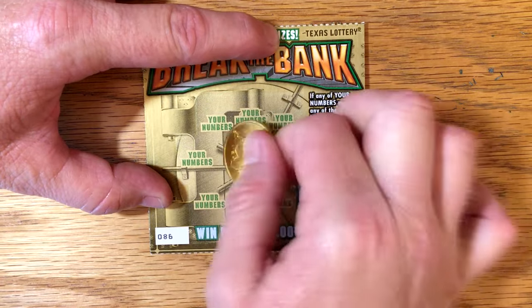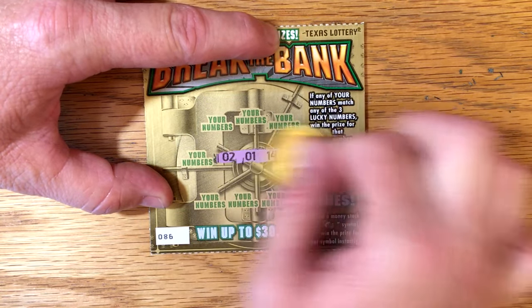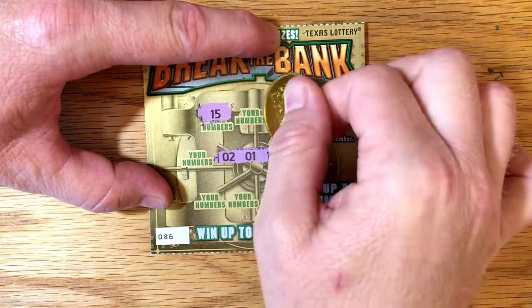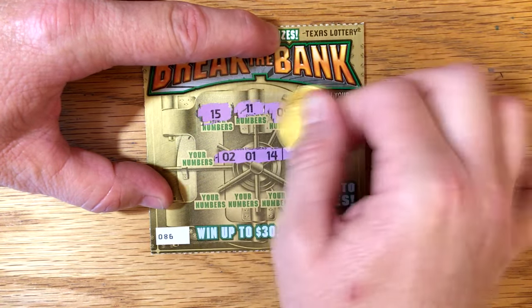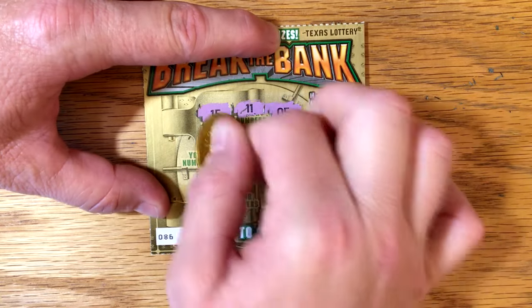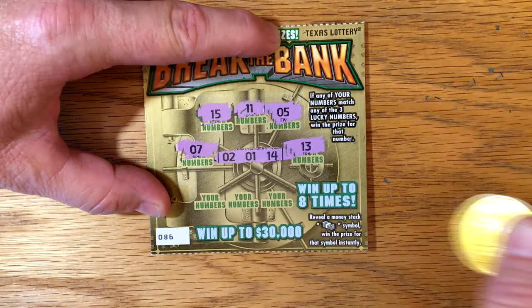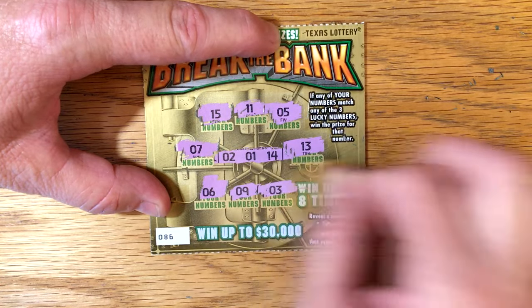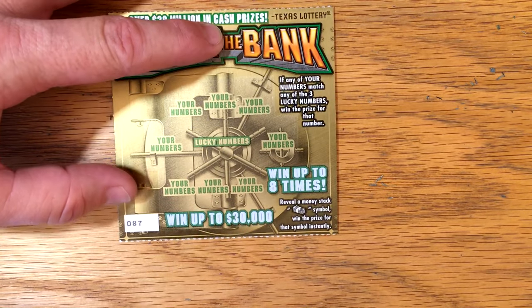Let's go to number 86. We've got 1, 2, and 14 — looking for a 1, 2, or 14. Nothing so far. Surely we'll get one win out of seven tickets.